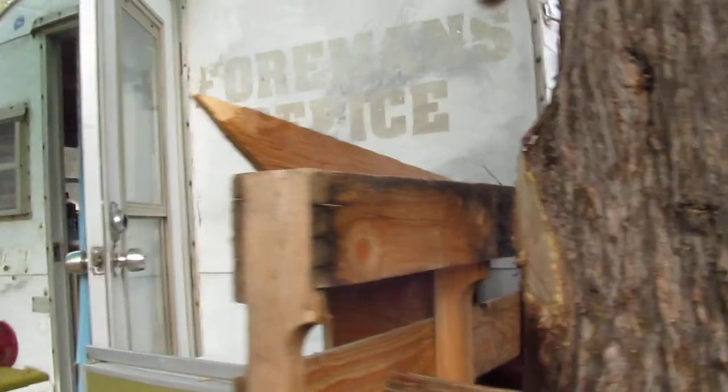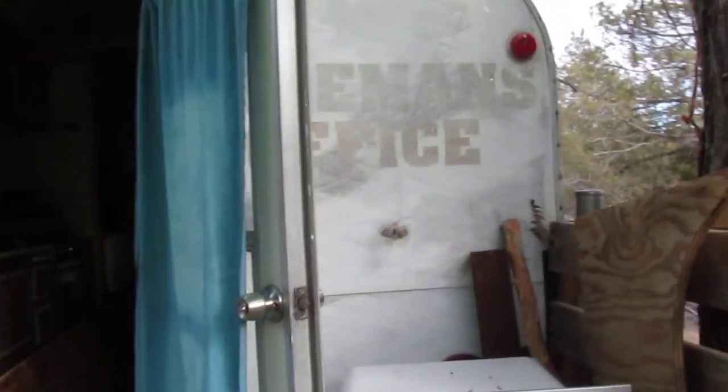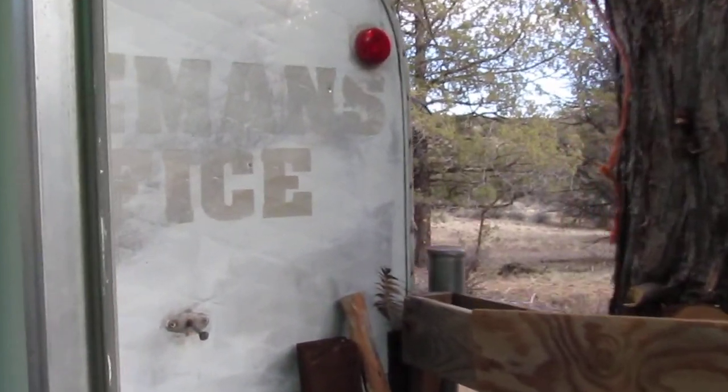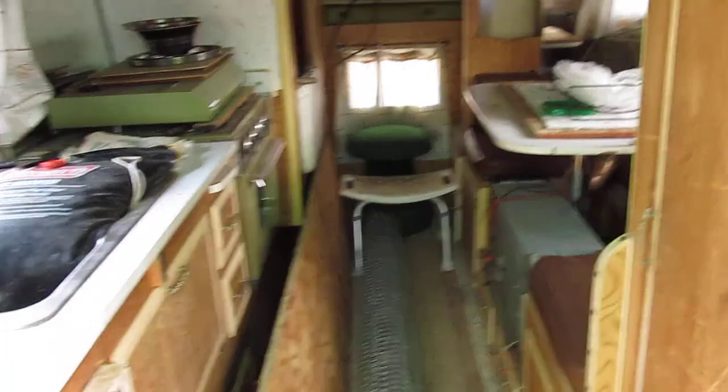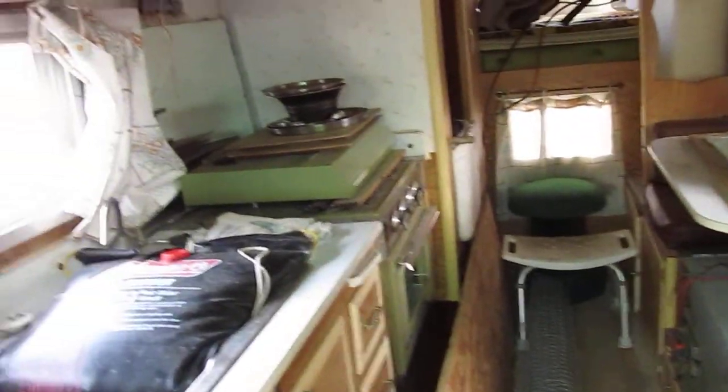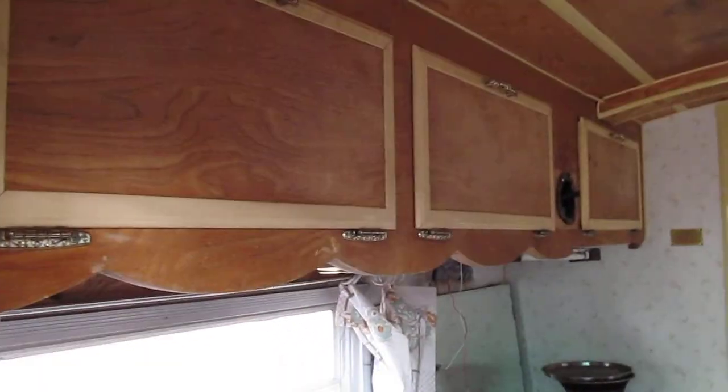Let's check this out. I'll go inside — it's kind of messy, I've got all kinds of stuff in here. Foreman's office, huh? This is the mess I have going on in this 1968 Travel Queen.